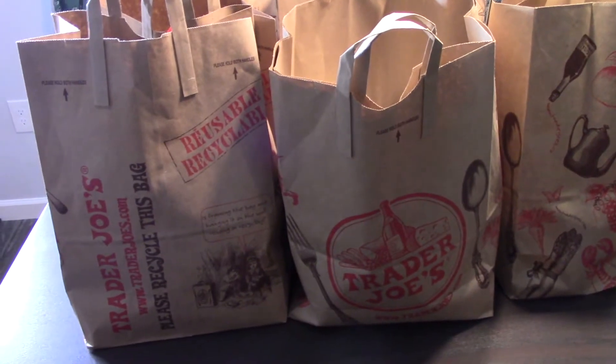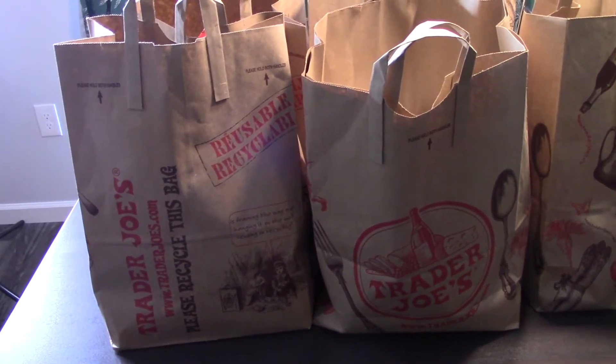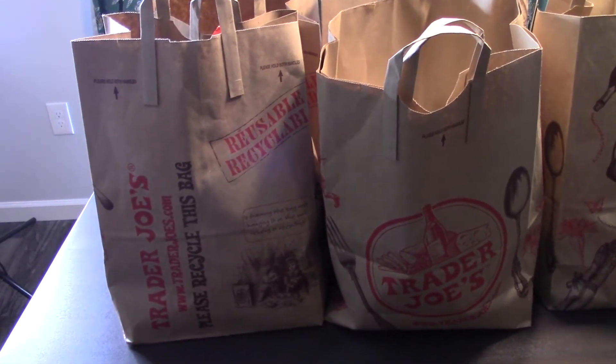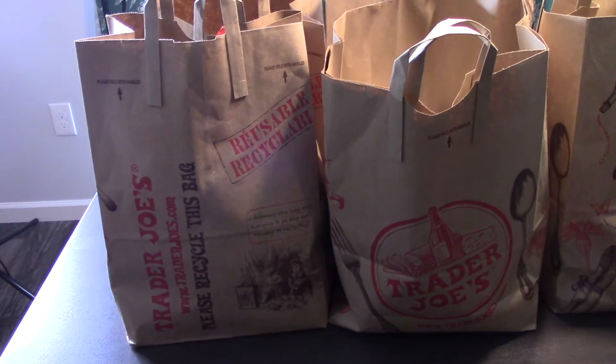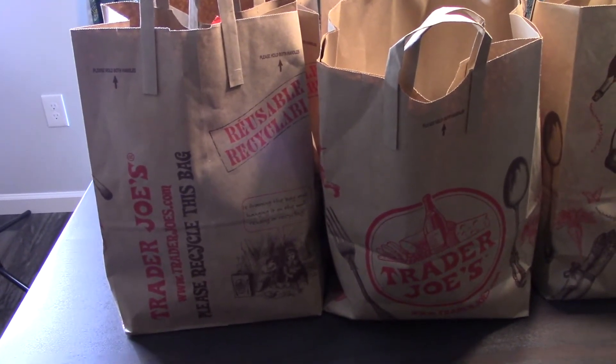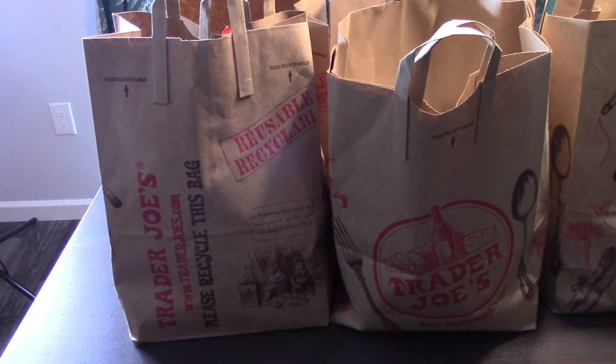Hey everybody, it's been a hot minute since I've put anything on my channel. I've gotten a boost in views and people that follow the channel, so thank you to those people if you are watching this, because it has been a minute since I've posted anything. Randy and I decided to go to Trader Joe's today.